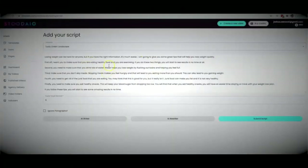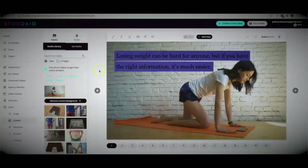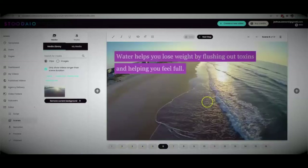I'm going to use this script, which brings it back to the script section where I can add to it, edit it, or add a call to action. I'll go ahead and hit submit script. Now Studio is going to turn that script into multiple different slides and automatically match it with relevant media. Within just a few seconds, Studio has turned my script into a professional video, broken into different slides with relevant media matched automatically.